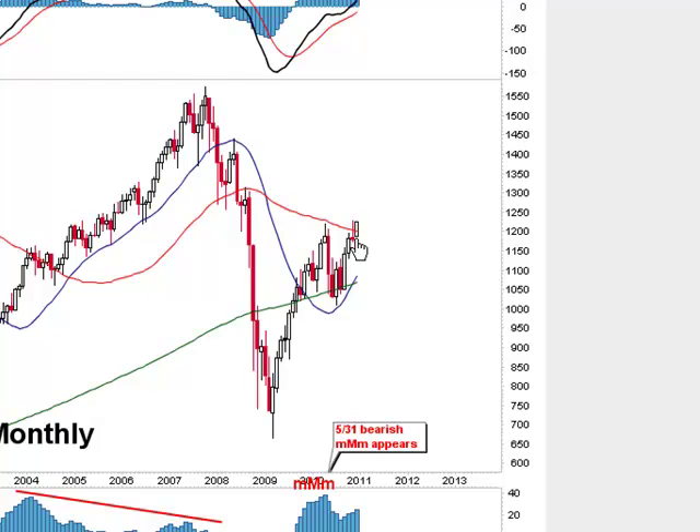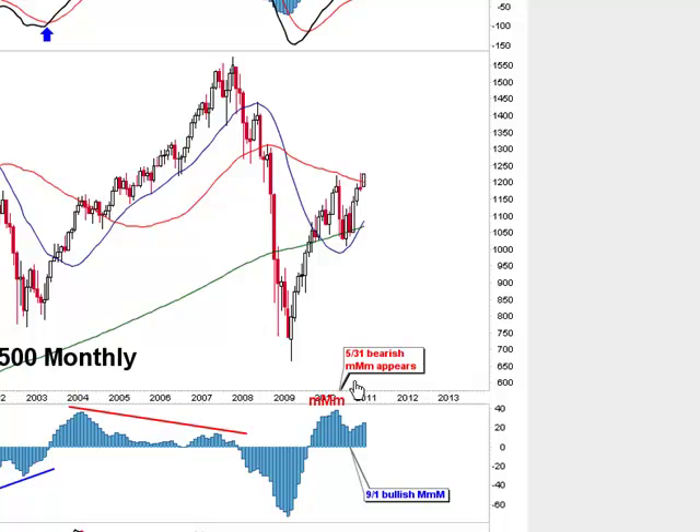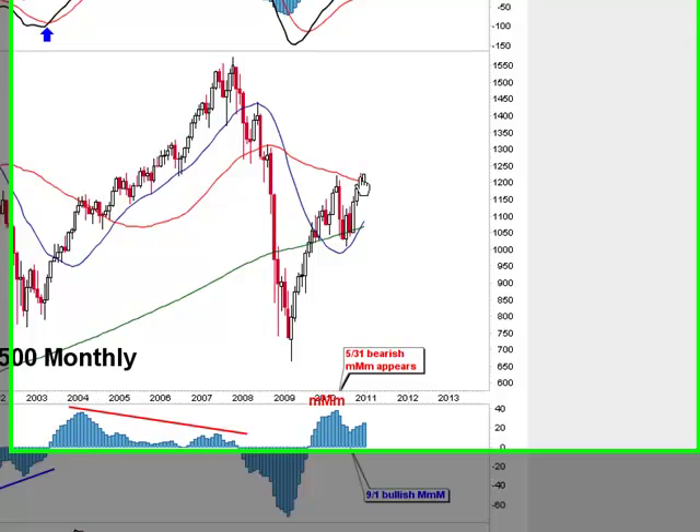We thought October would be a horrible month because historically it is, and we had one of the best Octobers on file in many, many years. We thought November would be positive and it was actually a down month. Here we are December, here's November — a down month, supposed to be positive. Here's October — a big up month, supposed to be negative. Here's September — lots of times that's negative, and that was an up month. Right here in August when we had this down month, everybody was expecting it to break down — myself too, because the market was rolling over — but they jammed it and ran it up higher.